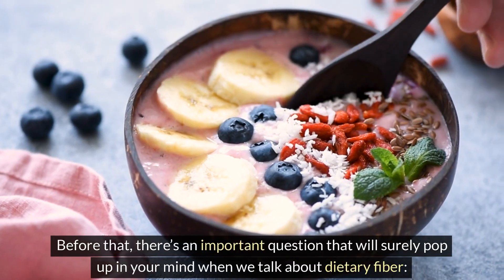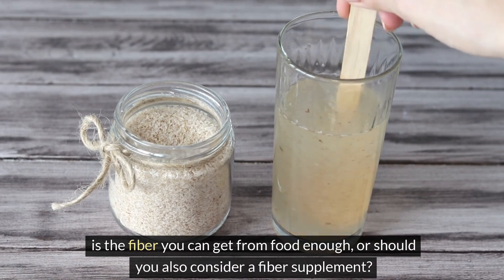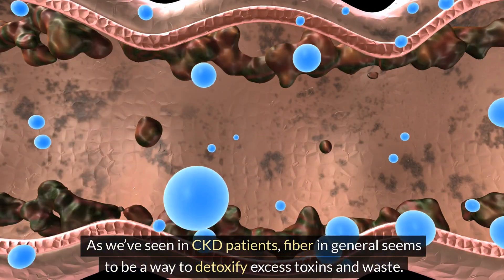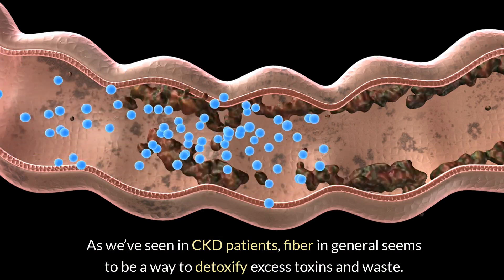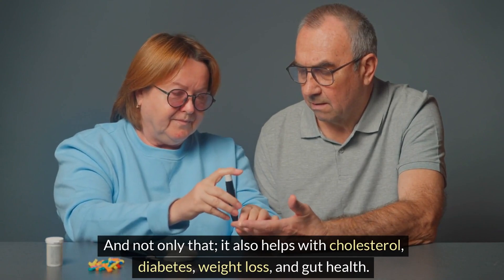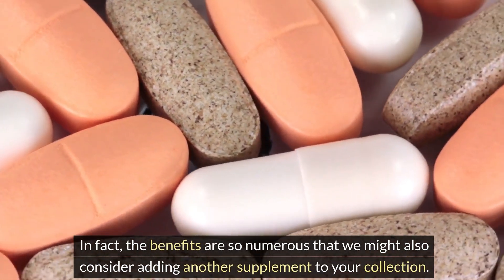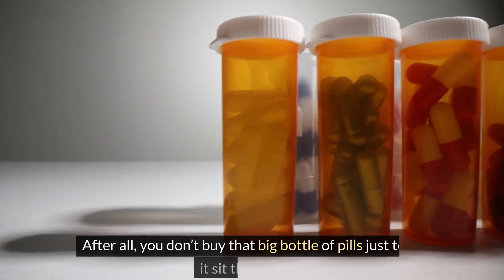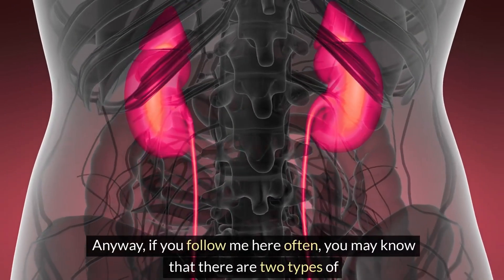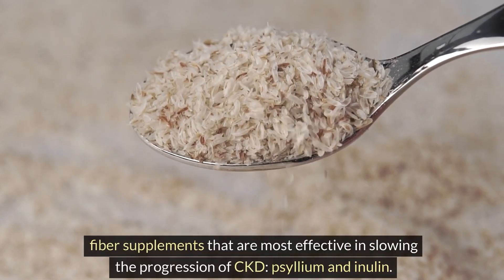There's an important question: is the fiber you can get from food enough, or should you also consider a fiber supplement? As we've seen in CKD patients, fiber in general seems to be a way to detoxify excess toxins and waste — and it also helps with cholesterol, diabetes, weight loss, and gut health. If you follow this channel, you may know that there are two types of fiber supplements most effective in slowing the progression of CKD: psyllium and inulin.